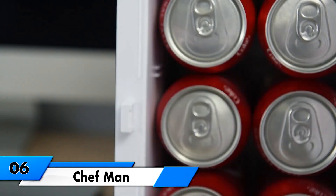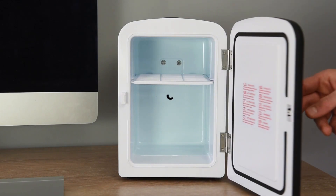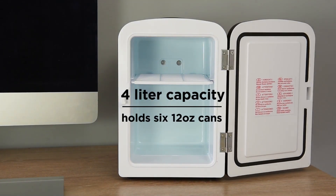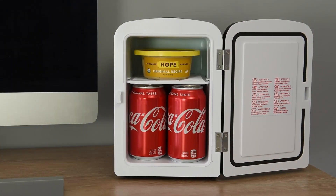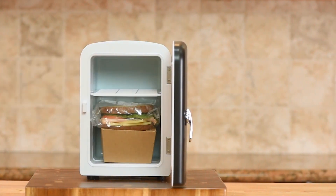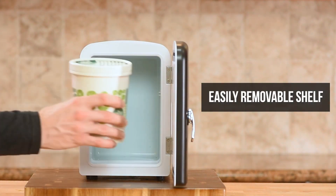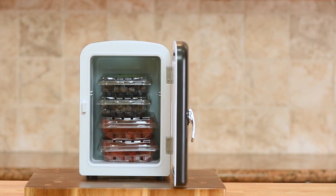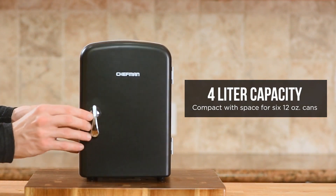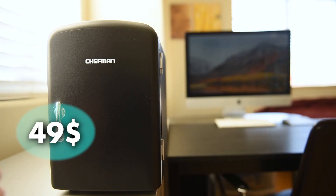Chefman. This compact and lightweight fridge will be the perfect companion for travel, office, camping, and more. With its versatile cooling and warming functions, simply flip the switch to cool or warm your snacks, drinks, or even meals. The 4-liter capacity can chill six 12-ounce cans, and the removable shelf allows for easy storage of various items. It's eco-friendly, plugs into standard outlets and car chargers, and comes with advanced safety features. It costs you about $49.